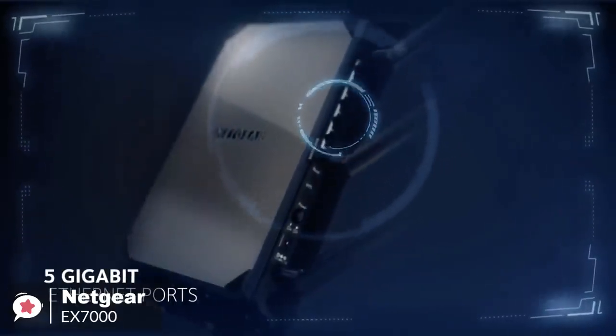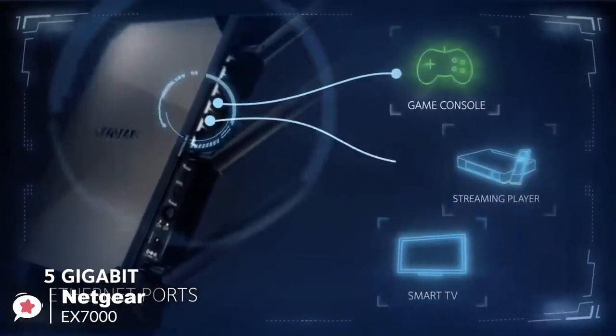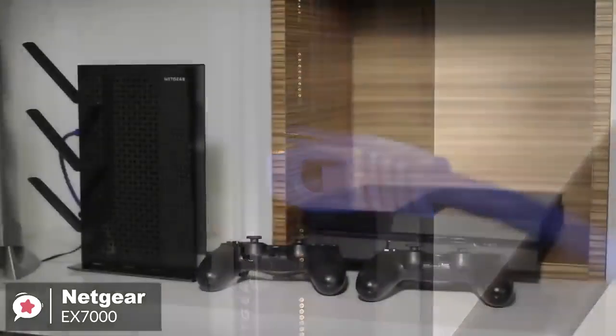But there's more to this range extender than just antennas, because you'll also find 5 gigabit Ethernet ports, ideal for plugging in local computers or home entertainment gadgets, like a gaming console or a TV, directly into the router for a more stable connection.